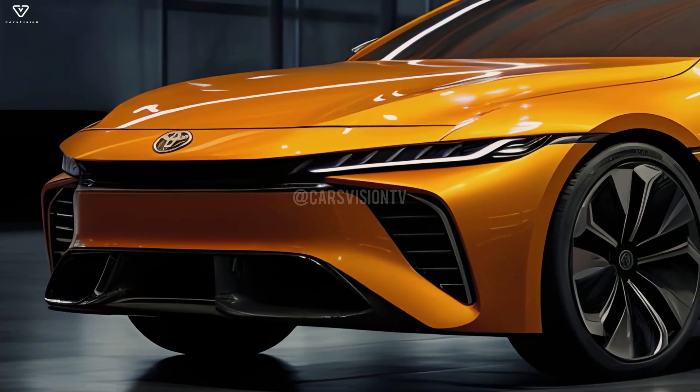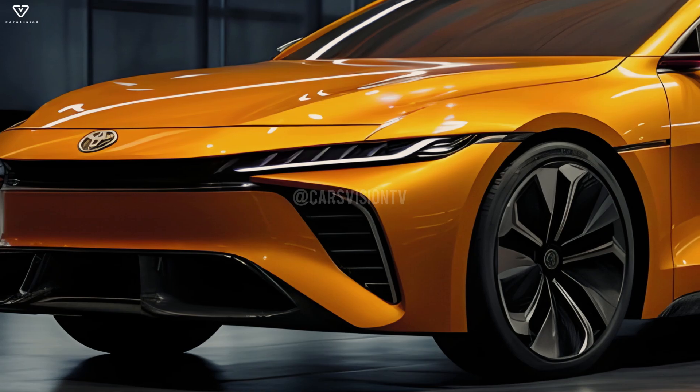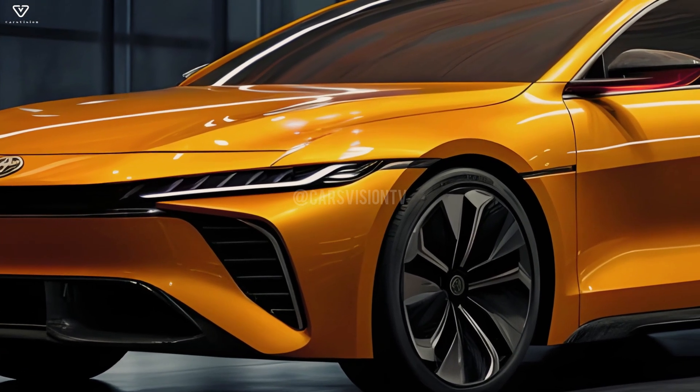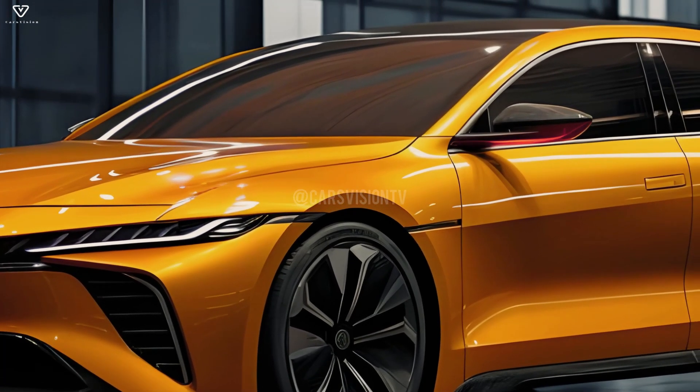With sales of more than 50 million units since its debut in 1966, the Toyota Corolla has become the best-selling nameplate in automotive history. Therefore, the Japanese carmaker takes a significant stride forward with the launch of each new generation.